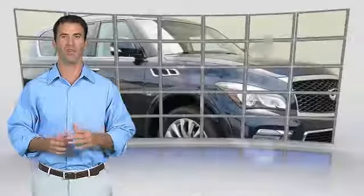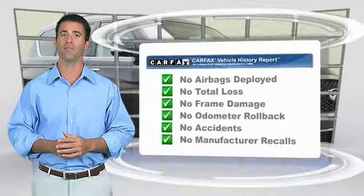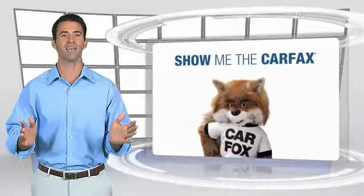Here's another high-quality vehicle with a Carfax vehicle history report. Be sure to find a complimentary copy of this report.